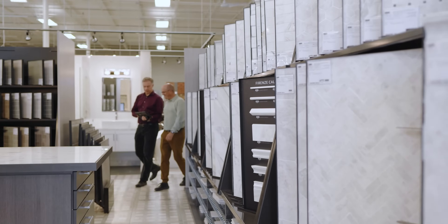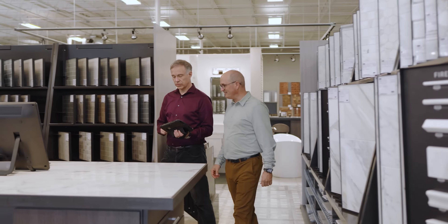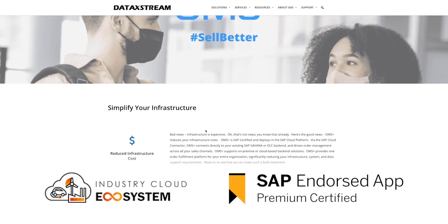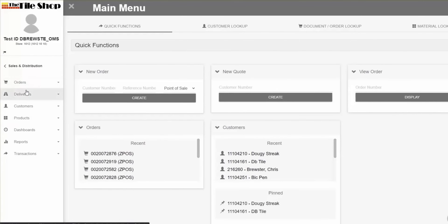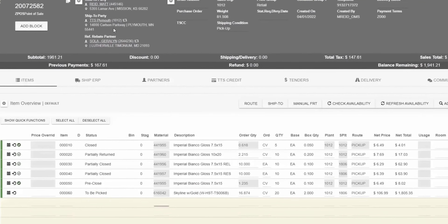We realized the potential of what it could bring. I was very excited when SAP engaged us to work on an opportunity with the Tile Shop. They have the perfect sales profile for our solution, OMS+. OMS Plus is an SAP hybrid application that plugs directly into SAP S/4, and it allows us to take their sales data, aggregate it, and present it to their sales associates so they can quickly and efficiently transact with their customers.